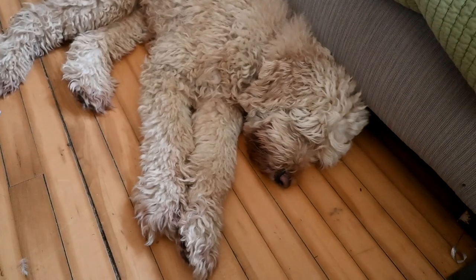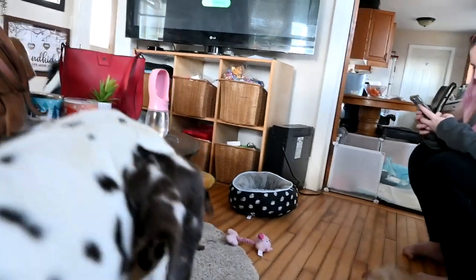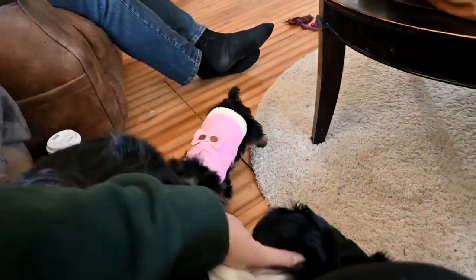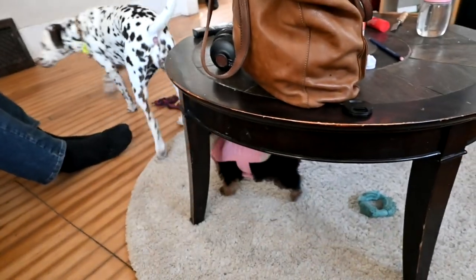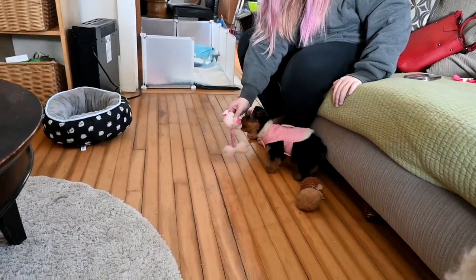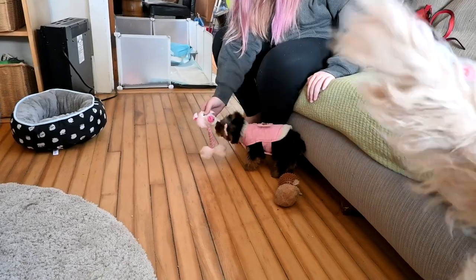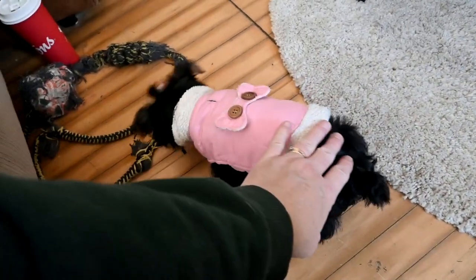Just a quick update before we start today's video — Ruby is accepting the puppy now. Molly is terrified of the puppy, absolutely terrified. And then Daisy is friends with her, sort of.